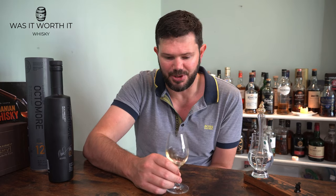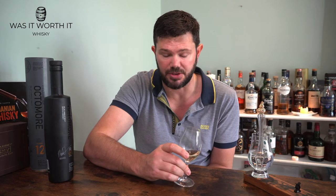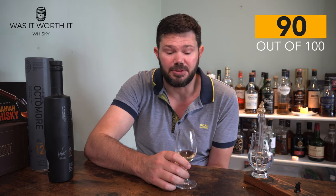All in all, a very very nice drop, though it does come at a healthy price tag. Scoring it out of 100: I'm giving the nose 89 points, the palate 91 points, and the finish 90 points, for an average total score of 90 points.